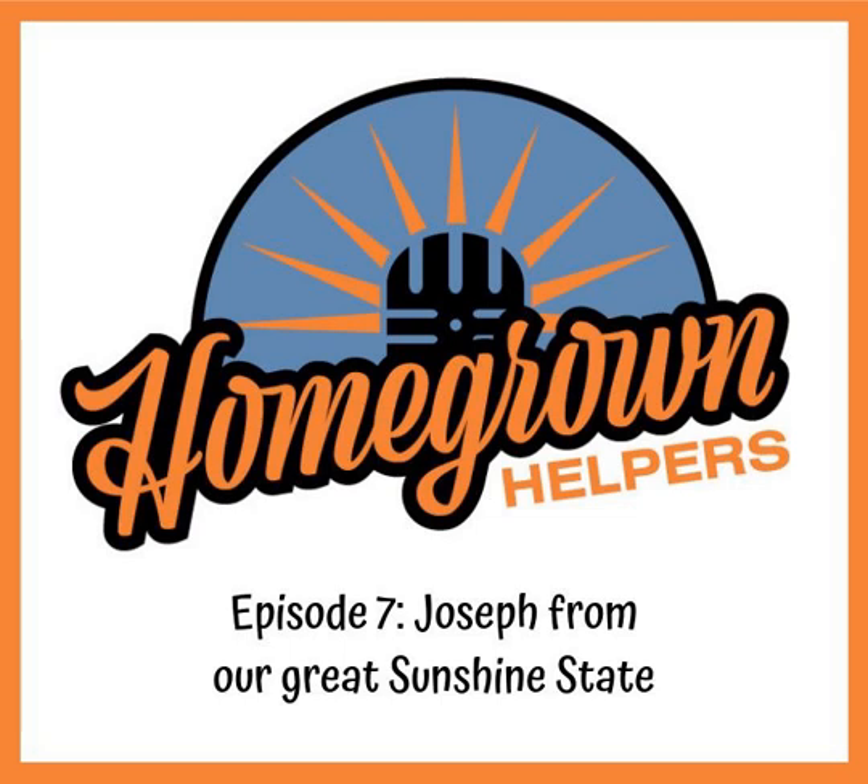If you like what you hear on the Homegrown Helper show, we certainly appreciate a five-star rating and review. Subscribe on whatever podcasting platform you're listening to, or just share directly with a friend or on any of your social media platforms. The way that we grow as a podcast is by you sharing and letting people know that we exist out there in the world.